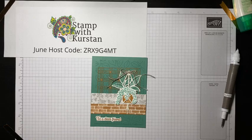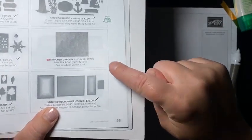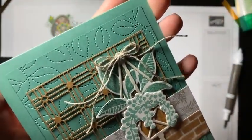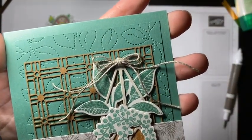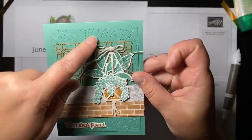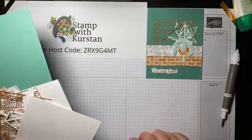The second card we're going to make — remember, if you want the make-and-takes for free, place an order in my online store using that host code before Sunday and I'll send you the kits for both cards. This second one uses more stamping and also uses the amazing Greenery Stitch background die. I don't have it next to me so let me locate it in the catalog really quick. It's about six inches by four and three-quarters, so you can stitch your whole card front.